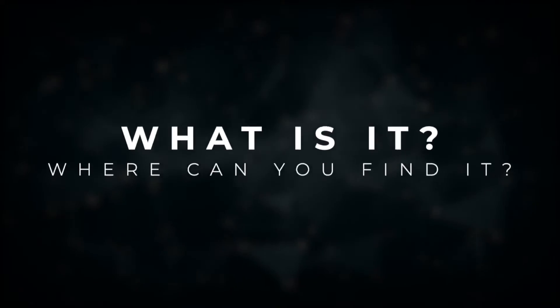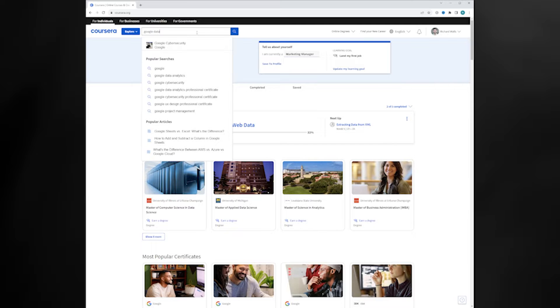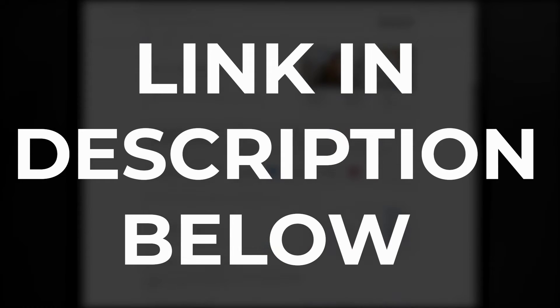What is the Google Data Analytics certificate and where can you find it? The Google Data Analytics certificate is a specialization track offered through Coursera, one of my favorite online learning platforms that I've used for close to a decade. Make sure to check out the link below to explore it further. A specialization track is simply a series of courses within a certain subject — in this case, Data Analytics.